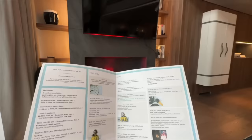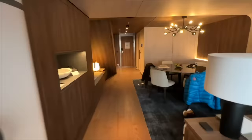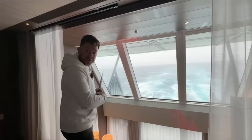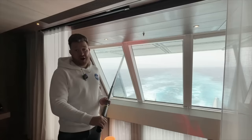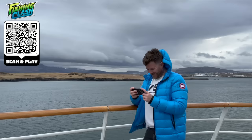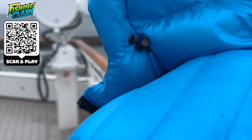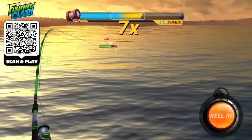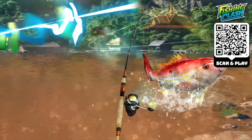Today's video is sponsored by Fishing Clash, my go-to mobile game for a while. You can fish all around the world, exploring new locations and catching different kinds of fish — and you don't even need to leave the luxury of a cruise ship. One tip: use the weight gain feature to catch bigger fish. Download the game free via the link in the description or scan the QR code on screen, and use code TRECTRENDY for $20 of free in-game perks.